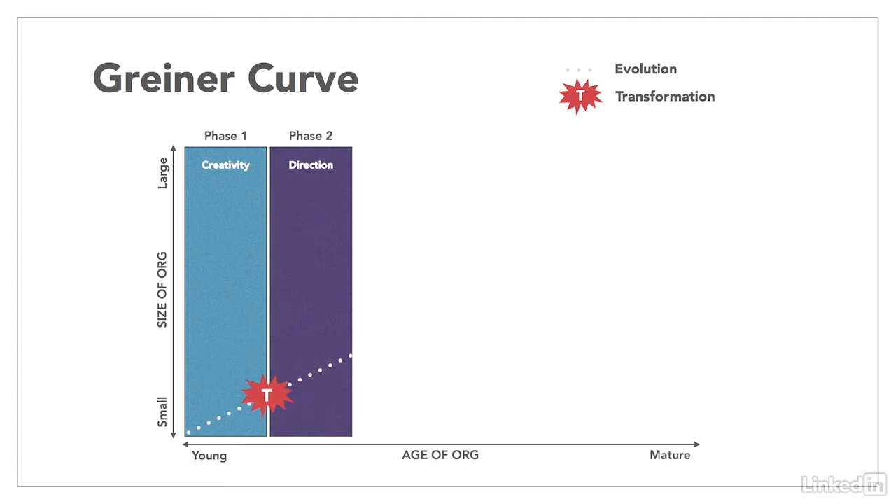The second phase is growth through direction. Additional leaders have been brought in to manage various functions, and the organization continues to develop new products and services. At some point — again months to decades later — the scale of the offerings gets too big for the leaders to monitor, which creates the crisis point of autonomy, where work and authority needs to be delegated to others.